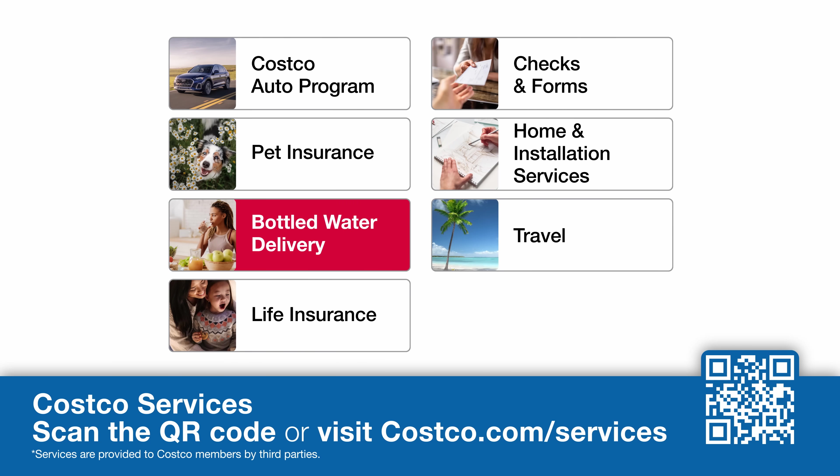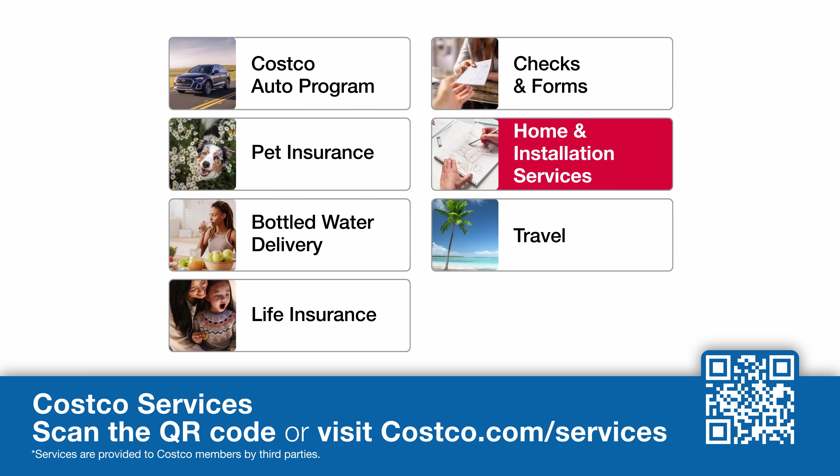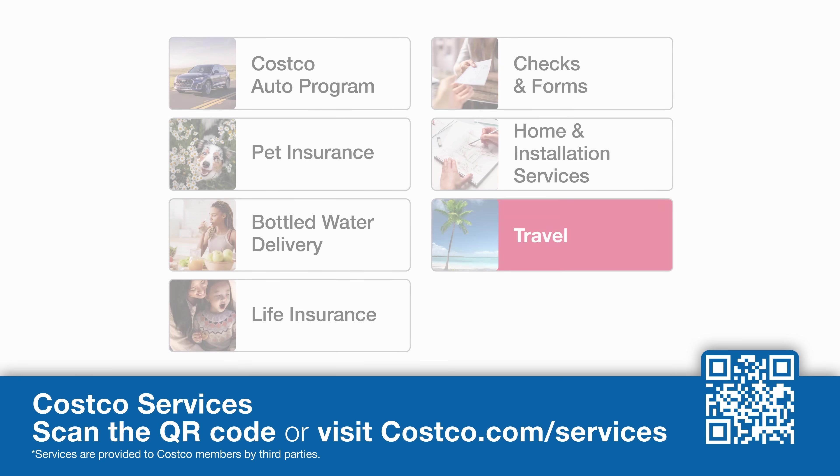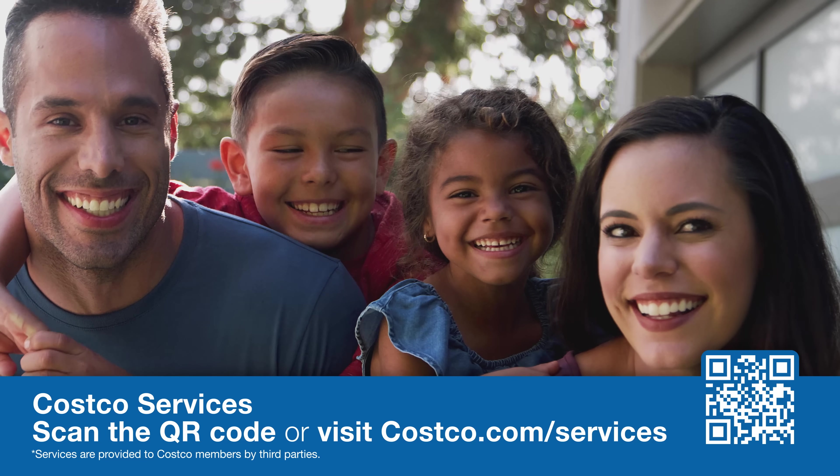Pet insurance, bottled water delivery, life insurance, checks and forms, home and installation services, travel, and more. Find out what you've been missing with Costco Services. See what you can save as a Costco member today.